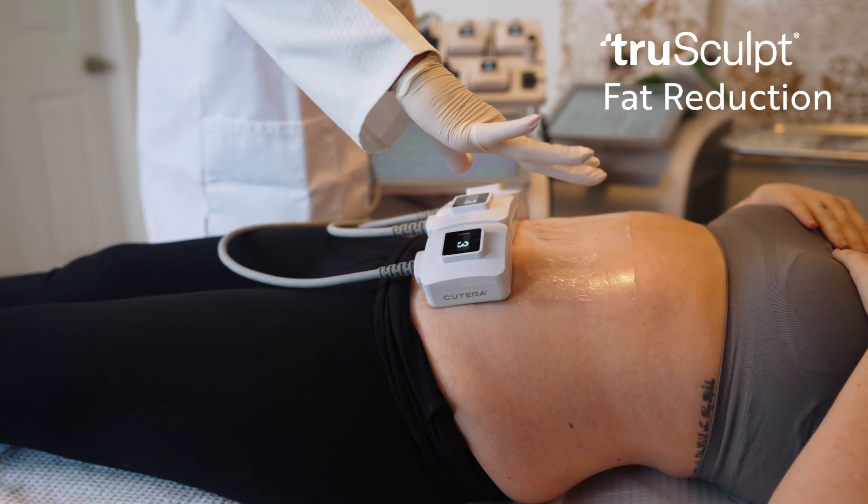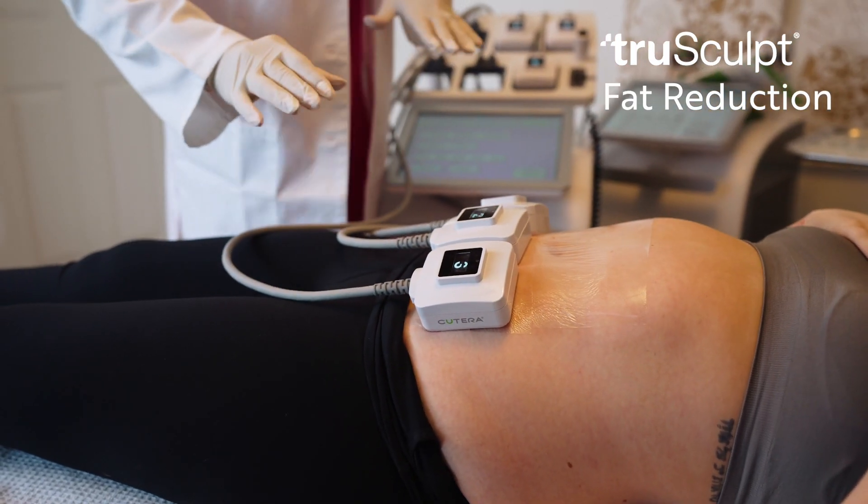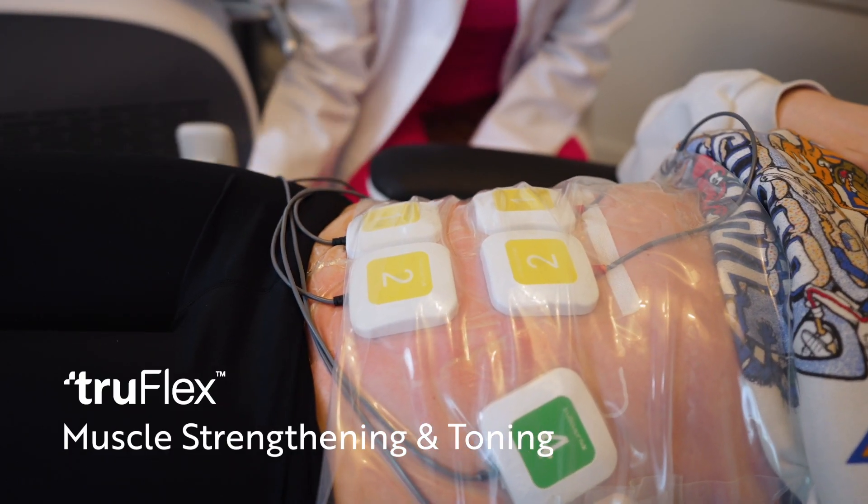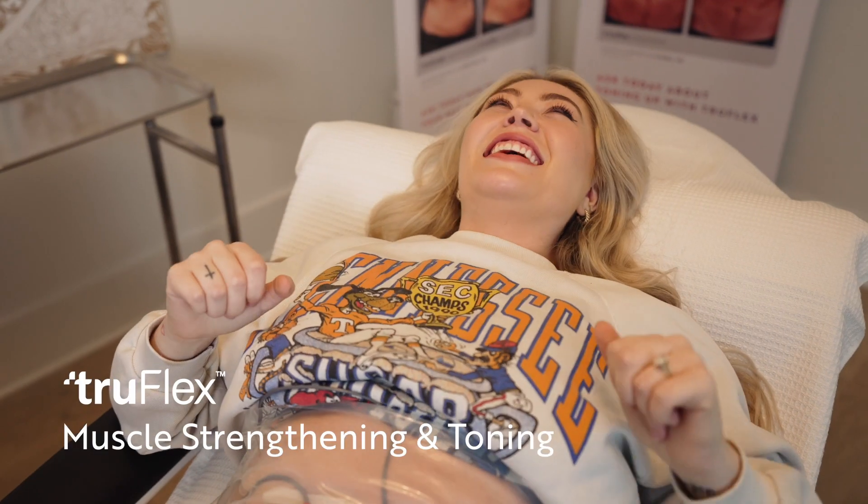With Bree's treatment, what I started off with was the trim and tone protocol we use for TruBody, which is one treatment of TruSculpt in an area and six treatments of TruFlex in that same area. With Bree we were seeing the results from the TruFlex somewhat immediately, but we're seeing a slower response to TruSculpt — that fat reduction in the area where she has the PAH.